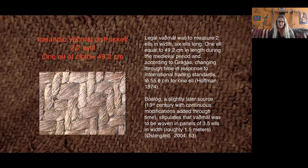The ell itself underwent changes — in 1100, the ell was set at 56 centimeters, replacing an earlier ell at 46 centimeters, which was then replaced by the 49.2 centimeter ell. Some scholars have regarded these changes as periods of inflation or stress either within Iceland or in international trade with places like England, where they also used the ell. A later law book from the 13th century, Buelog, mentions continuous modifications of the ell over time and stipulates that vadmal had to be woven in panels of 3.5 ells in width — roughly a meter and a half instead of the meter in the earlier period. So this is not just 'I'm weaving a piece of cloth, take it' — it is money, standardized, and has to be made in a specific way.